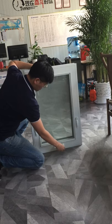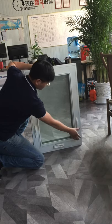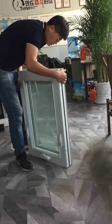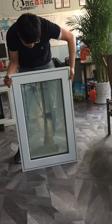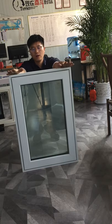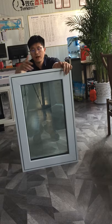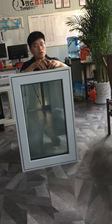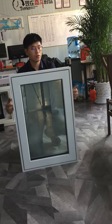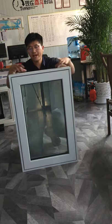This type of window we can make in many different colors as the customer likes. Also, for the installation, we will make an angle around the windows for you to nail for easy installation.